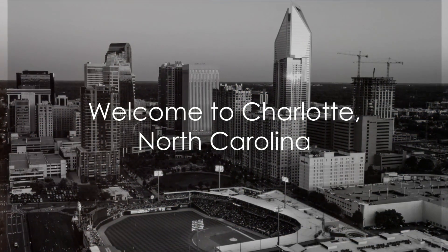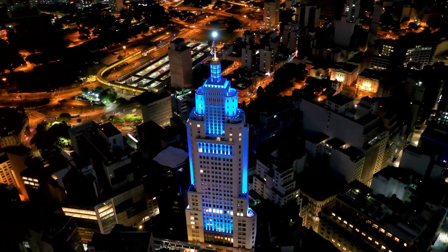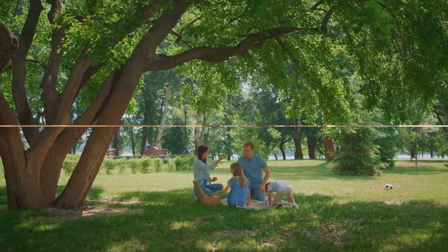Planning a trip to Charlotte, North Carolina? This gem nestled in America's southeast boasts a rich history, vibrant culture, and a location that's truly the heart of the South. Well, you're in for a treat. Let's dive into the top 10 attractions that this beautiful city has to offer.